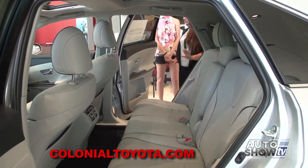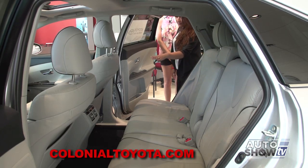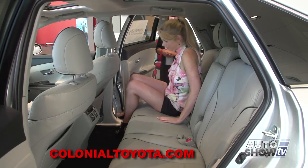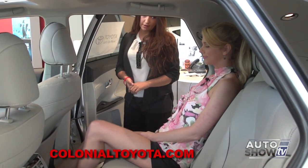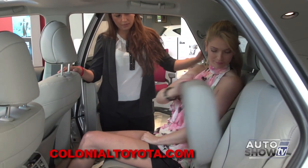Let me show you the back seats. You have plenty of leg room, especially for anybody who's very tall. You also have extremely comfortable, cushy seats for your back passengers. There's a ventilation system back here as well to make sure they are comfortable. The seats also recline — you have a lever, just pull that up and push back, which makes it much more comfortable for those long rides, as well as a center armrest with cup holders.